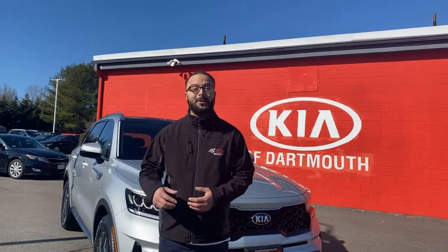To view our lineups of the Kia Sorento, click below, or come see me, David D'Olivera at Kia of Darwin.